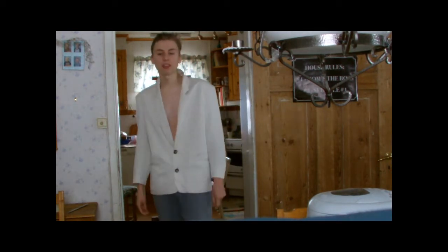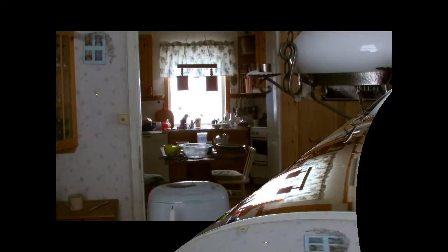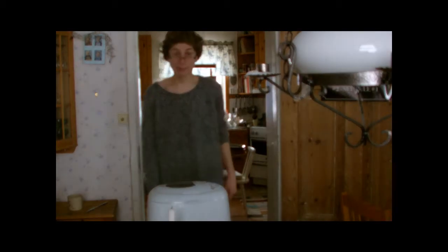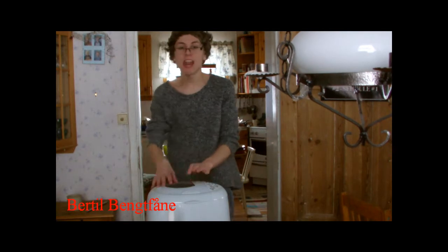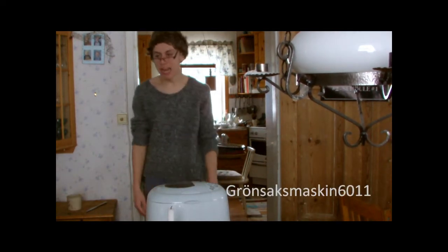Proffset Bertil, känd från tv, är här för att demonstrera. Hej! Mitt namn är Bertil Bellfone och jag kommer att intressera er för den nya Grönsaksmaskin 6011.